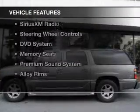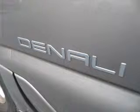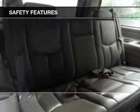The features include leather seats, heated seats, heated rear seats, a home link system, Sirius XM satellite radio, steering wheel controls, a DVD system, memory seats, a premium sound system, and alloy rims.